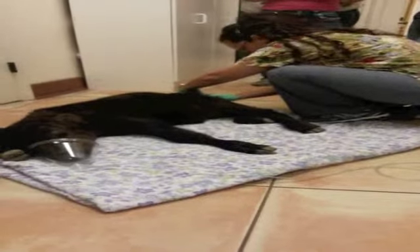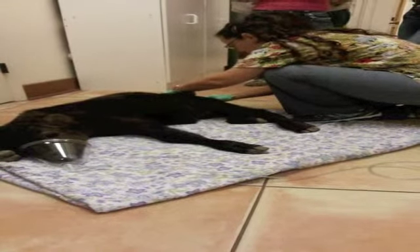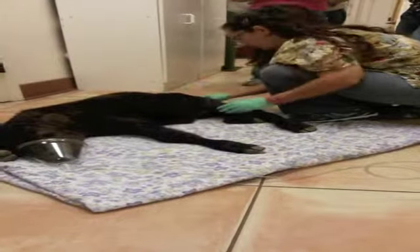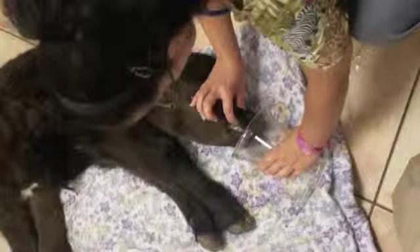There was a bit of labored breathing with this animal as well. The mucous membranes for this animal were pale, dry, and tacky.